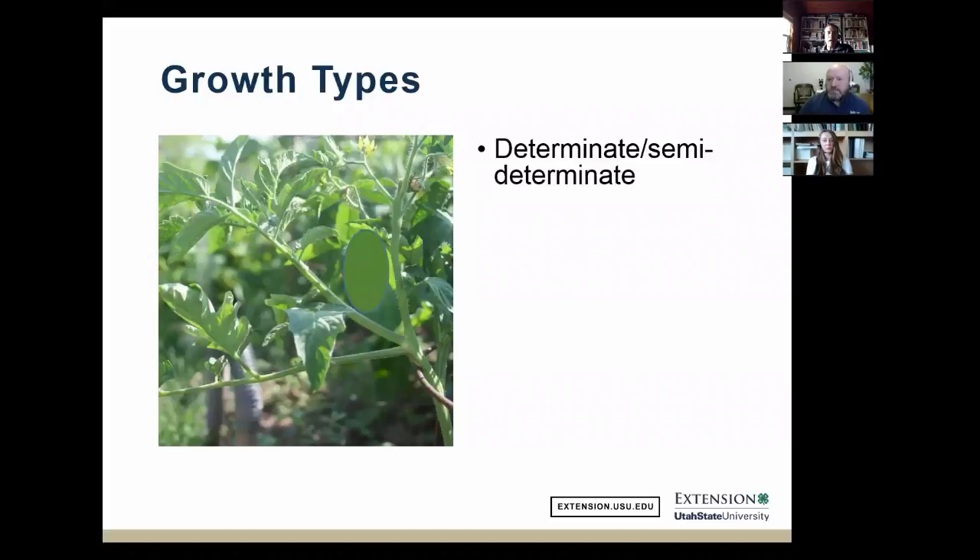Now let's talk about the determinate tomato. There were some brief connection issues before continuing.